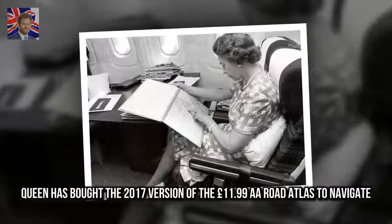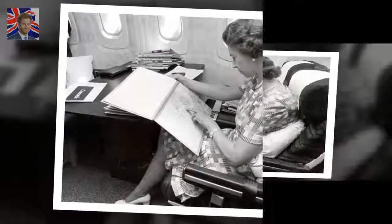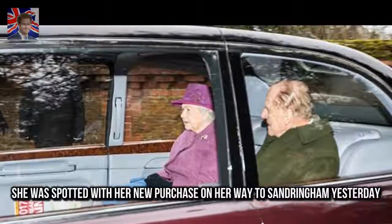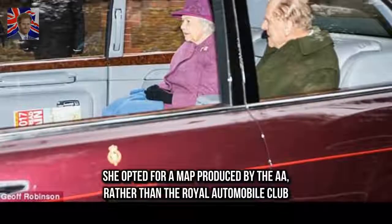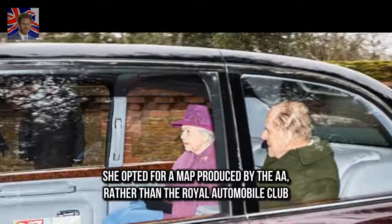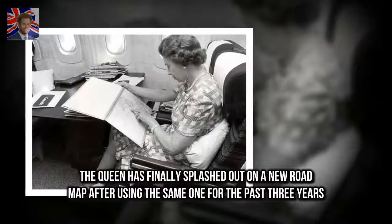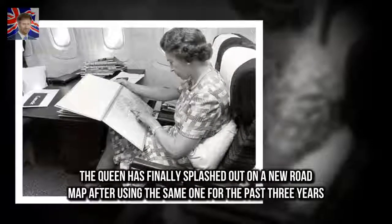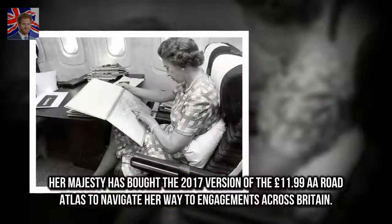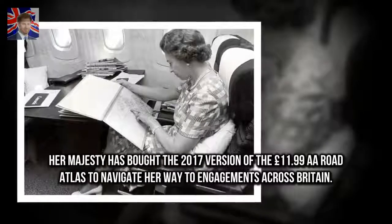The Queen has finally splashed out on a new road map after using the same one for the past three years. Her Majesty has bought the 2017 version of the £11.99 A.A. Road Atlas to navigate her way to engagements across Britain. She was spotted with her new purchase on her way to Sandringham yesterday, and she opted for a map produced by the A.A. rather than the Royal Automobile Club.